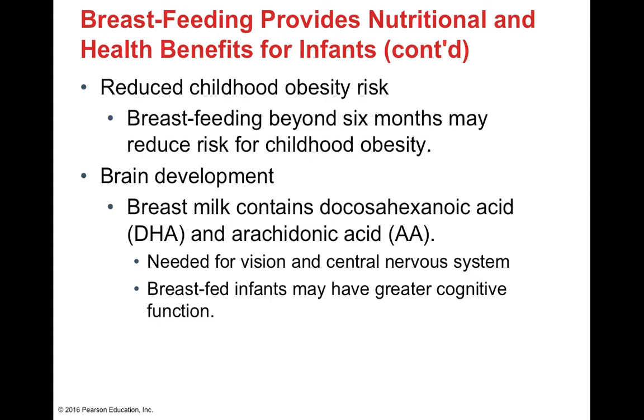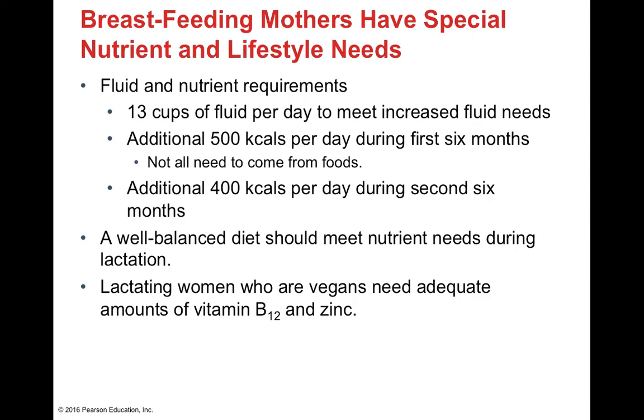Breastfeeding past the six-month mark helps reduce the risk of childhood obesity. Breast milk is important for brain development, containing DHA and arachidonic acid — as does infant formula. Both are critical for brain and central nervous system development and normal vision. Breastfed infants also show good cognitive function. However, 'breast is best' but 'fed is best' — if a mother isn't producing enough milk or it's not meeting nutritional demands, the infant's weight should be checked regularly at healthy checkups to ensure adequate nourishment.